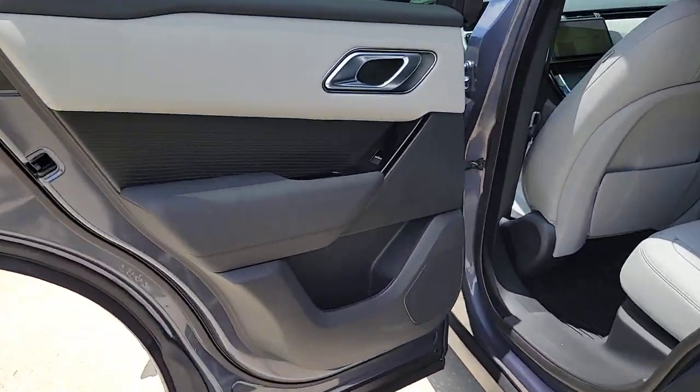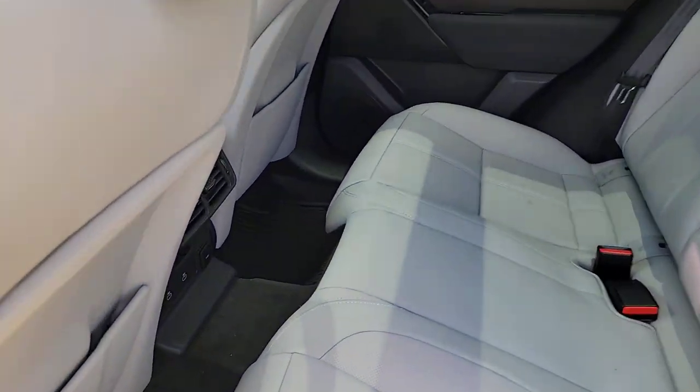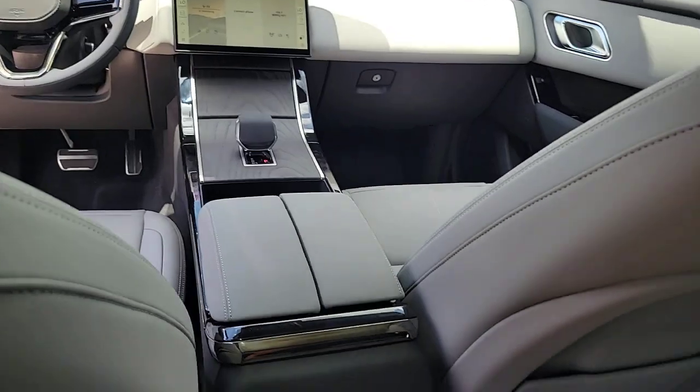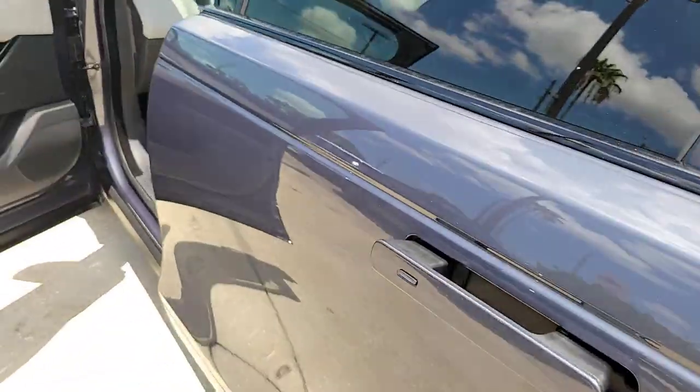These are just some of the great options this vehicle comes with: heated steering wheel, Apple CarPlay and/or Android Auto, navigation system, heated driver's seat, keyless entry, moonroof, fog lamps, premium sound system, backup camera, and satellite radio.